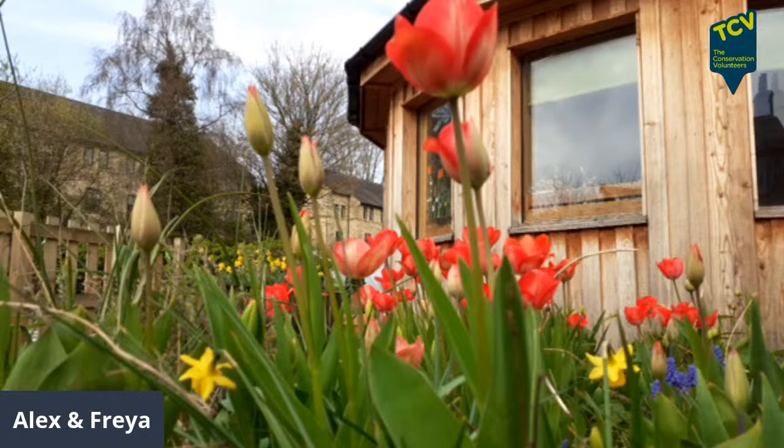Okay, we're live! Good morning everyone on this beautiful spring morning. We're going to leave the camera on these beautiful flowers for now, give you one or two minutes to join the session.